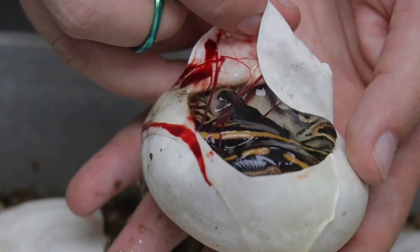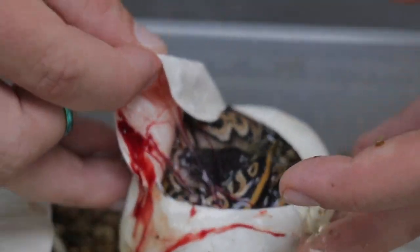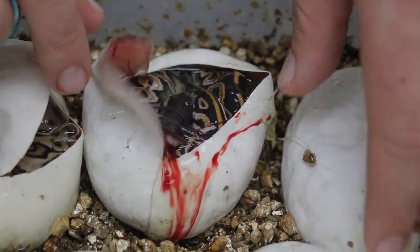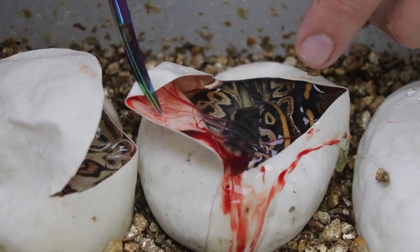That's nice and dark. So that's blackhead, black pastel, het for clown. So that's what we want in a visual. And as you guys can see, these babies are very, very close to pipping by themselves.